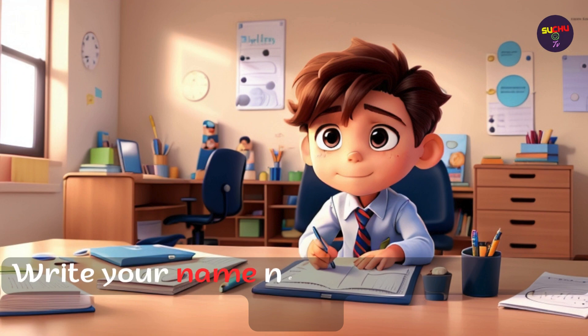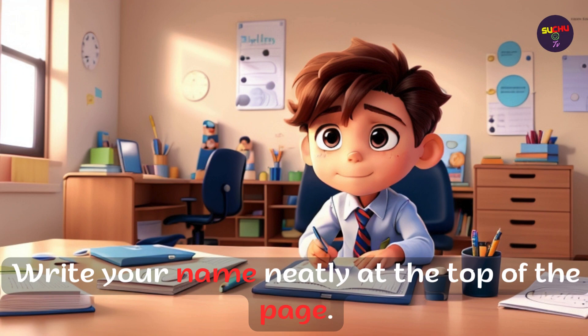Write your name neatly at the top of the page.